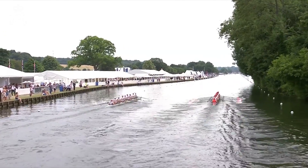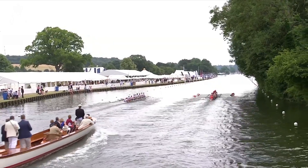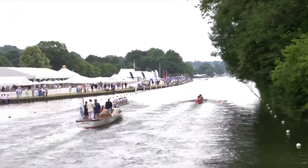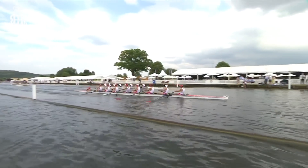Quite different styles of starting there, actually, when you compare the two crews. St George's College Weybridge had a lot of aggression, a lot of energy being thrown into that start, whereas Radley just took a little bit more time. It'll be interesting when we get the shot from the sides to see which was more effective.